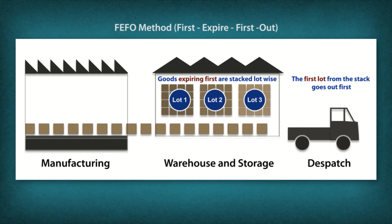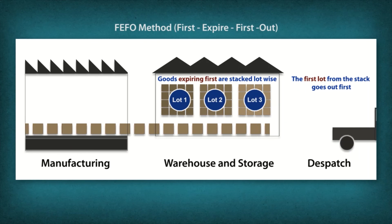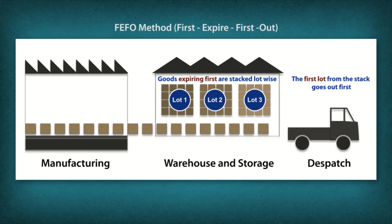FEFO, first expired, first out, is a stock rotation system wherein products that need to be consumed earlier are shipped first.